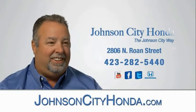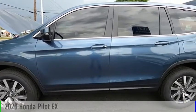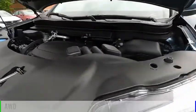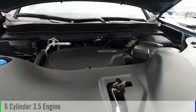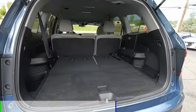Johnson City Honda, Johnson City. Stop by and take a look at the 2020 Pilot. This vehicle is powered by an all-wheel drive, six-cylinder, 3.5-liter engine, and comes with a six-speed automatic transmission.